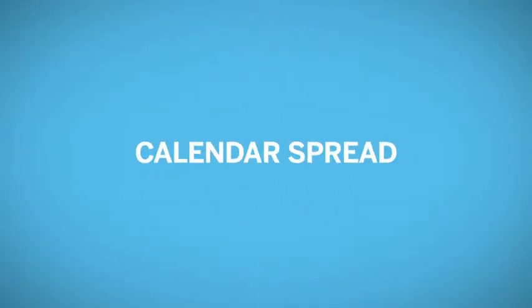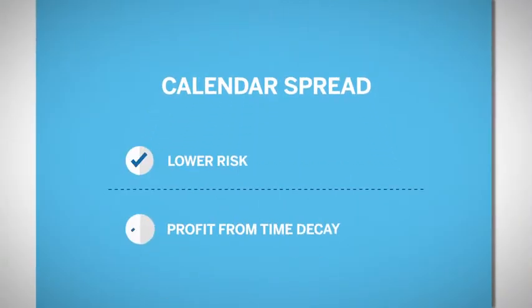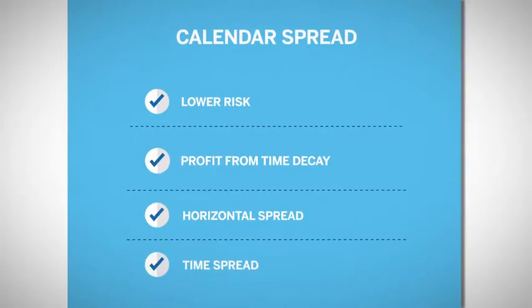One reason to buy a calendar spread is it's a low-risk strategy that has profit potential from the passage of time. This may be due to known events, such as an economic report or an election, that you feel would not move the market as much as anticipated. Calendar spreads are also referred to as horizontal spreads and time spreads.